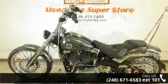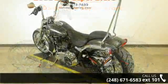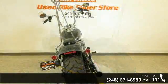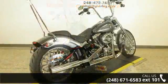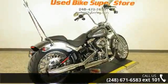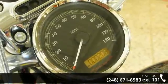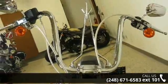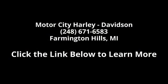A test ride is waiting for you. Call now to schedule an appointment at our dealership. Let's do it, let's go. Come in and we will schedule an appointment to see this brand new motorcycle.